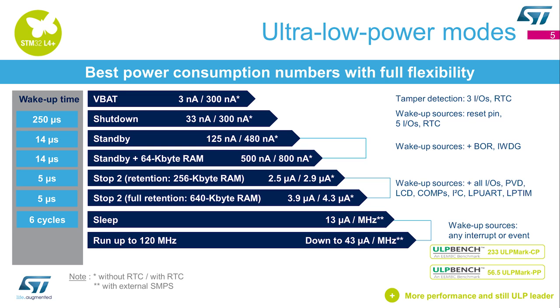The user can select the mode depending on the wake-up time, the state of retention, and the number of sources required. In addition, it also has the best figures in terms of active mode, down to 43 µA per MHz.